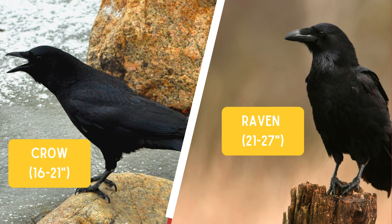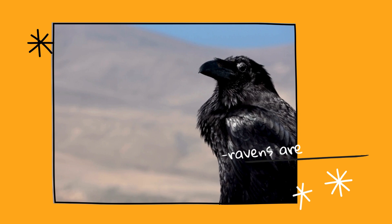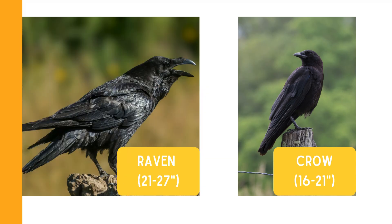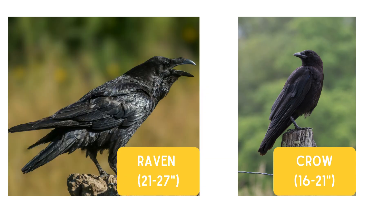Ravens are approximately three times larger than American crows. However, this size difference can be challenging to detect when you're observing these birds in their natural habitat, especially when they're perched up in a tree or flying overhead. Without direct comparison, judging their relative sizes becomes much more difficult.